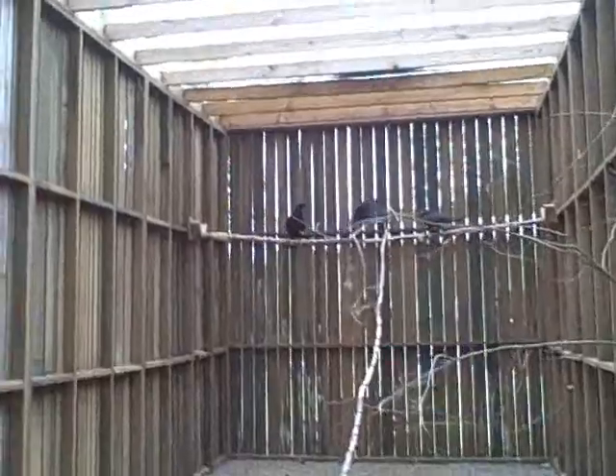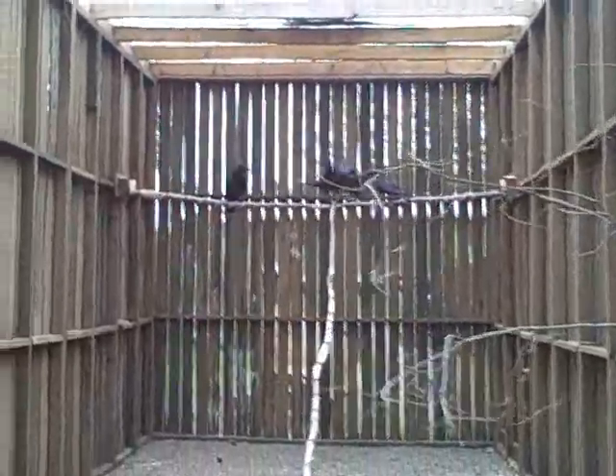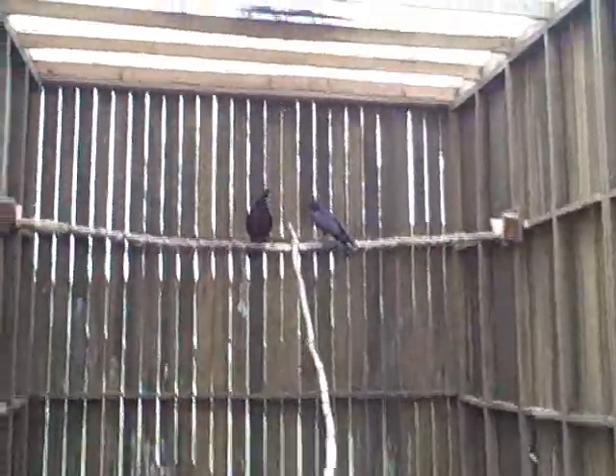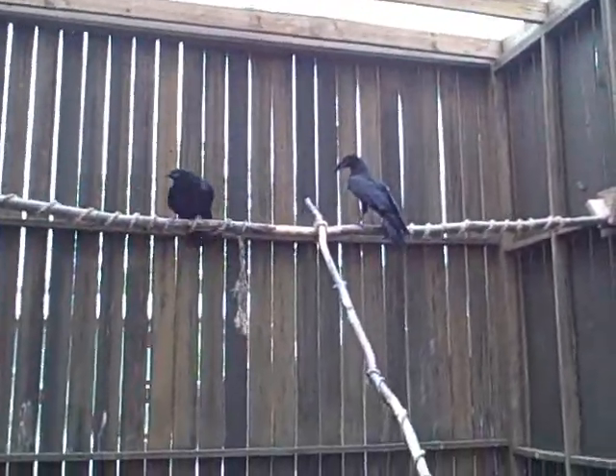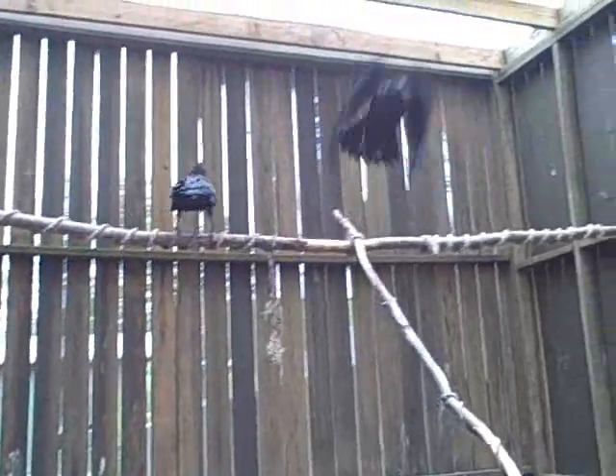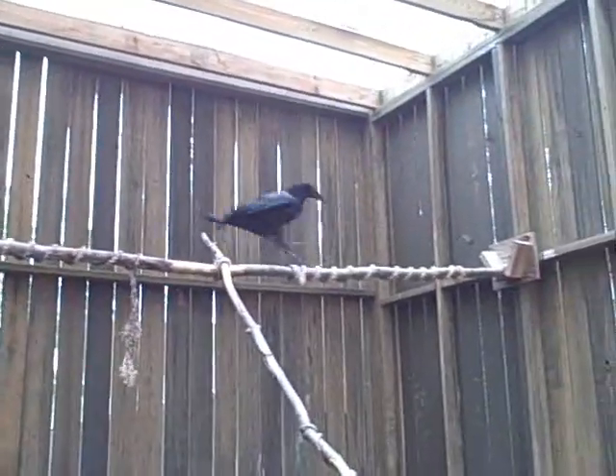The ravens will be released together. Ravens live in communities, and as you can see, they're flying really well. We're really excited to get them out of here back into the wild where they belong, and these three birds represent more than 400 that VINS cares for every year.